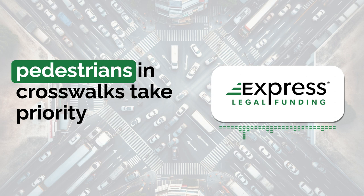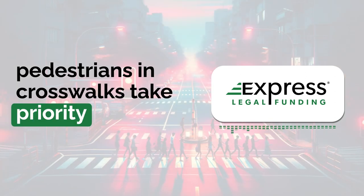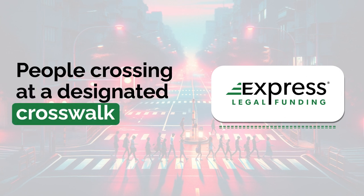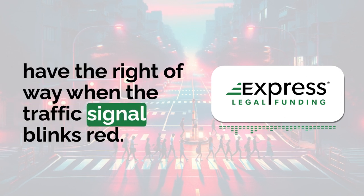Another thing to be aware of is that pedestrians and crosswalks take priority when flashing red lights are present. People crossing at a designated crosswalk have the right-of-way when the traffic signal blinks red.